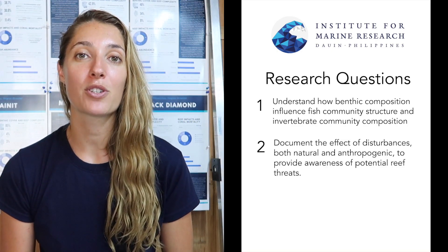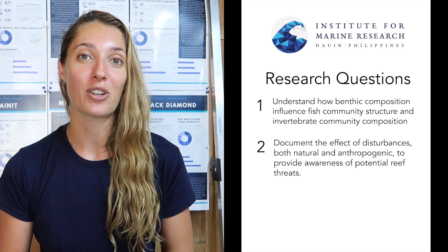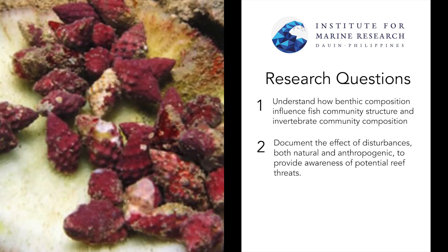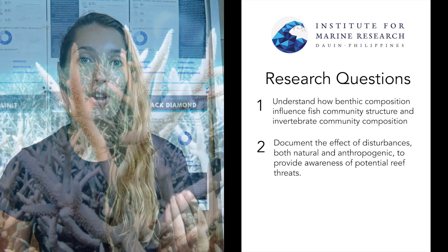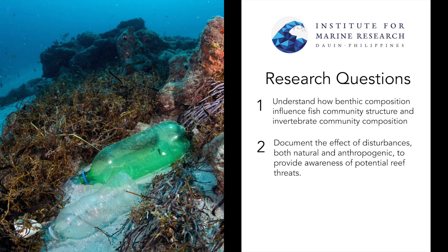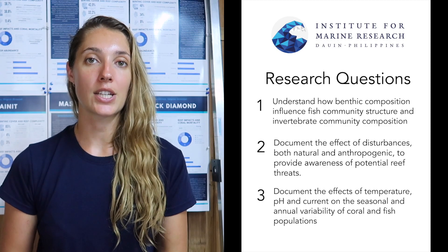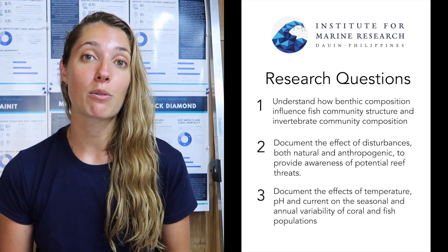We also hope to document any key disturbances affecting our reef community, from things such as the corallivorous crown of thorns starfish, Drupella which is a corallivorous sea snail, coral bleaching, coral disease, and other impacts such as trash. We also hope to document the effects of changing temperatures, pH, dissolved oxygen, and changing light regimes on Dauin's fringing reef.